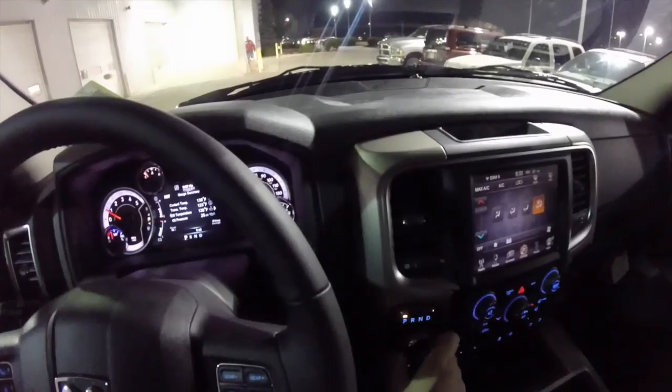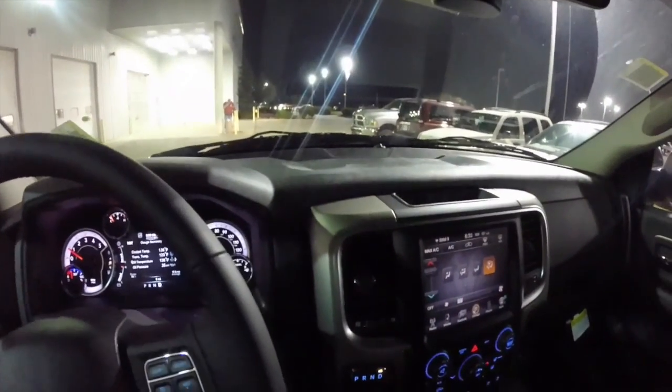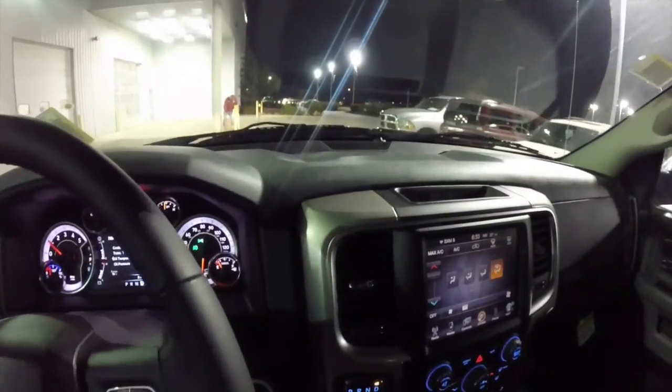We're just going to take a quick drive around the parking lot of the dealership, just to give you an idea of how smooth and quiet these trucks are.